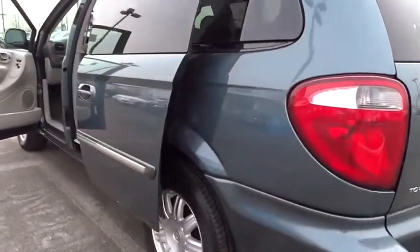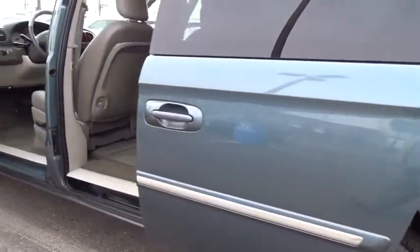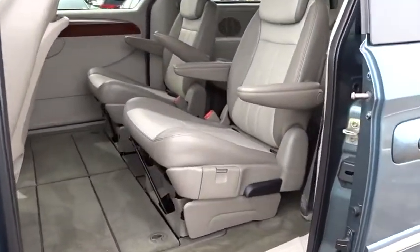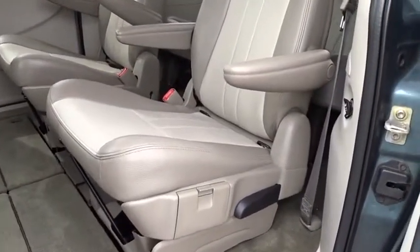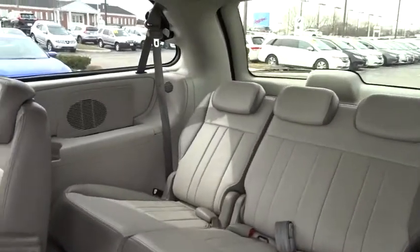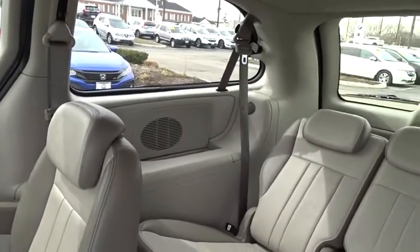This vehicle has less than 135,000 miles. Here are some of this vehicle's great options: traction control, leather-wrapped steering wheel, dual airbags, power steering, AM FM stereo with CD player, four-wheel disc brakes, universal garage door opener.